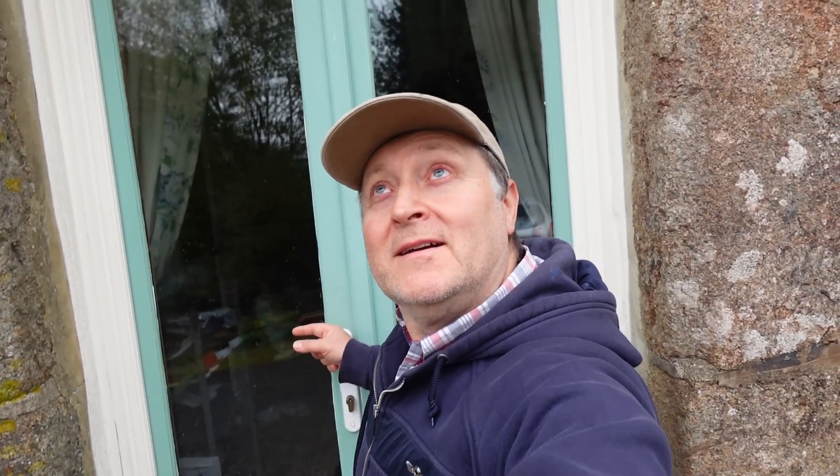Hi everyone, welcome back to another video. It's raining — what a change, we ain't had none for at least half an hour.